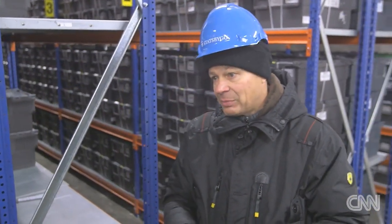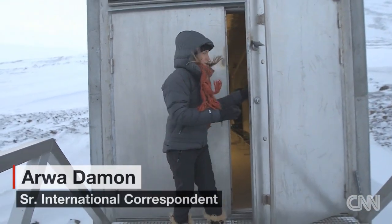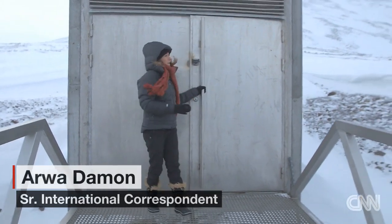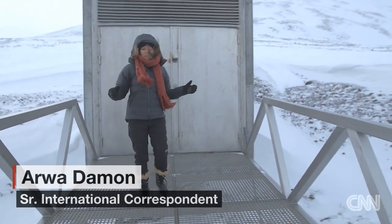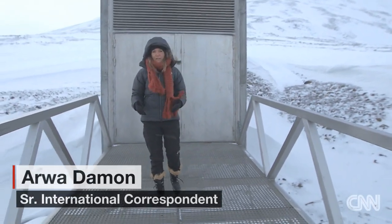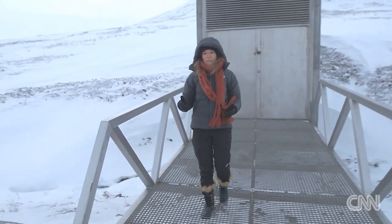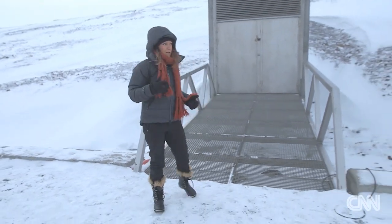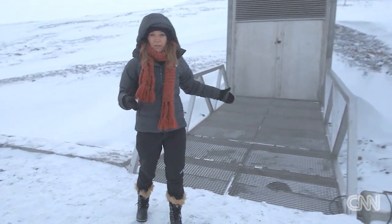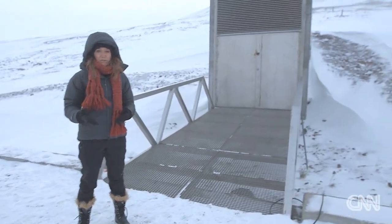Even if power fails here and doesn't get restored, it's a safe place. It is truly remarkable and such a unique experience. The general population doesn't have access to this vault, and we're among the few who have actually been inside. It really does make you pause and think about how what is being done here is really helping to safeguard our future.